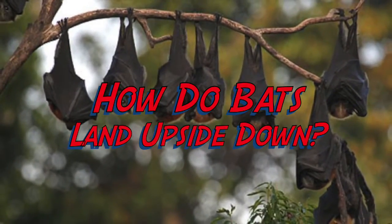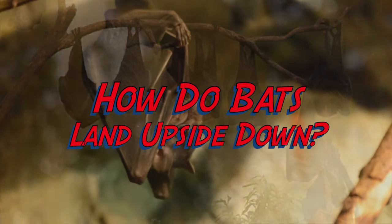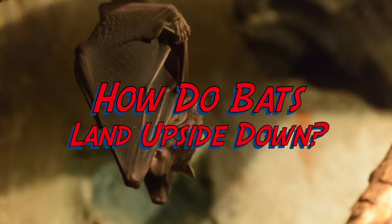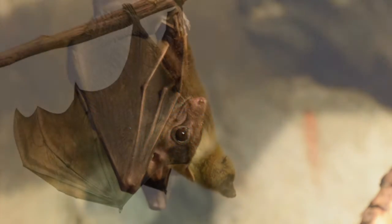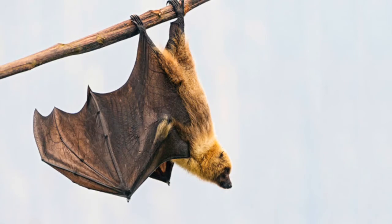Most bats, as you know, hang from their feet on the ceilings of caves. But not until recently did scientists know how bats switched from flying right side up to landing upside down in the space of half a second. Scientists assumed that bats used some kind of aerodynamic trick to pull this off.